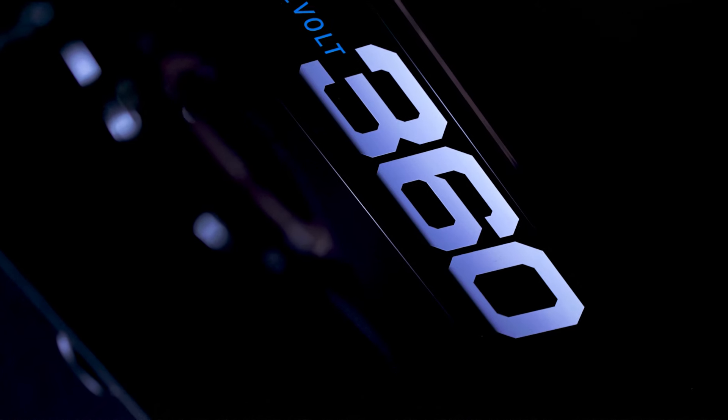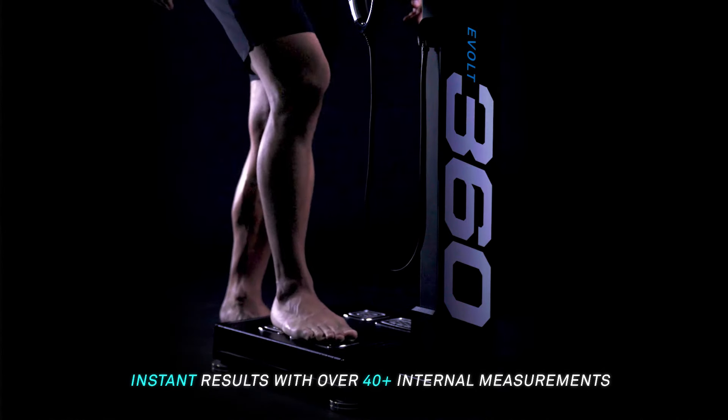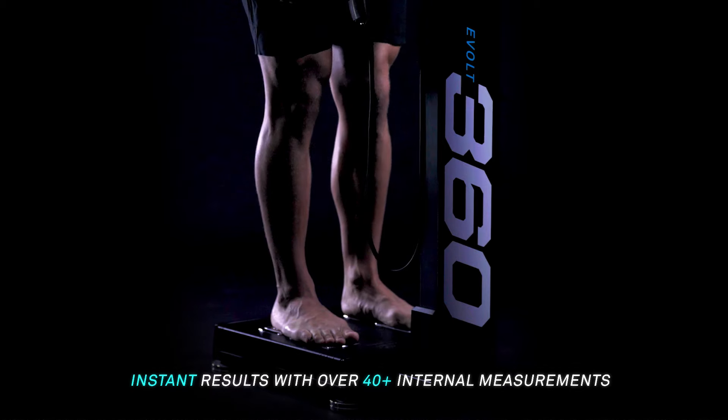The eBolt 360 — the world's first intelligent bioscan that provides scientifically validated body composition results with powerful internal insights, delivered to your mobile device in real time. To start your journey, simply step onto the eBolt scanner and it will scan your body in less than 60 seconds.